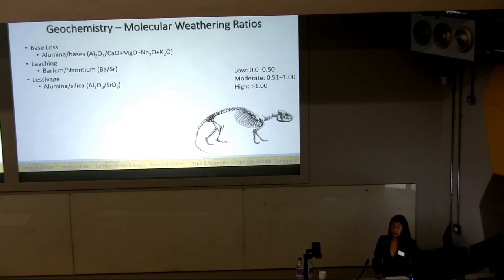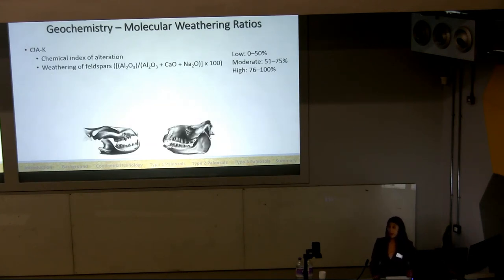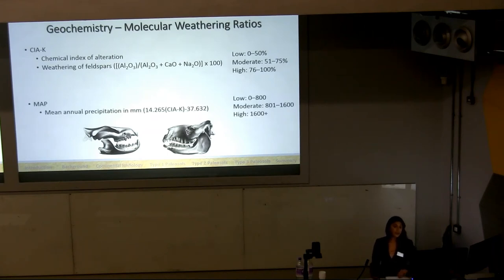In terms of geochemistry, six molecular weathering ratios were calculated. Three are hydrolysis reactions measuring the weathering of silicate minerals: base loss, leaching, and lessivage — where lessivage is the translocation of clay. There is also oxidation, which measures how well-drained the soil was, and calcification and salinization, which measure the precipitation of carbonates and soluble salts. High ratios for these two are indicators of either a drier or a seasonal environment. Two indices are also calculated: the chemical index of alteration without potassium, measuring the weathering of feldspars and their hydration to form clay minerals given as a percent, and mean annual precipitation given in millimeters.